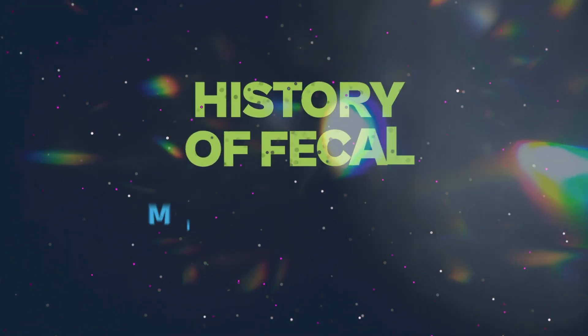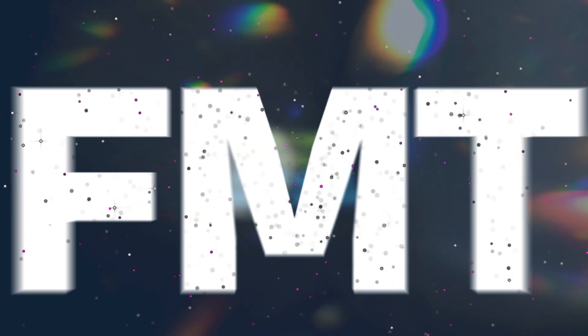Hey everybody, welcome back to our channel. Today in this video, we're going to dive into the long and intriguing history of fecal microbiota transplantation, or FMT.